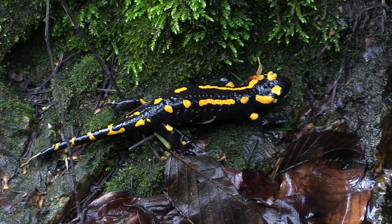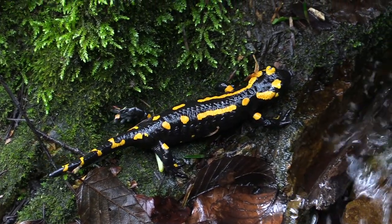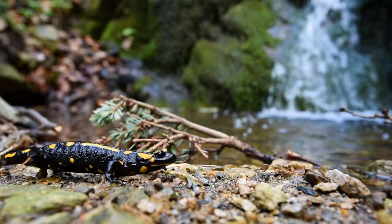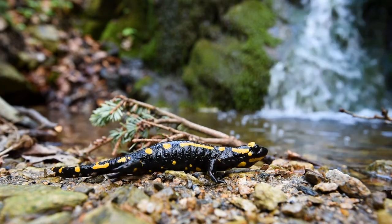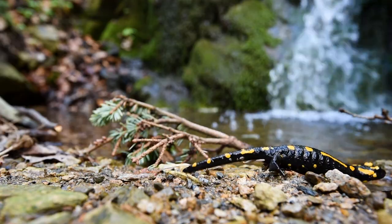During short periods of time, the populations of fire salamanders in Holland and Belgium were almost wiped out, and the presence of this pathogen was later confirmed also in western Germany.